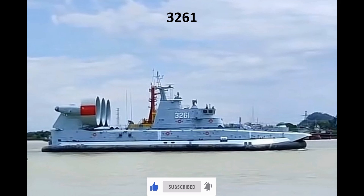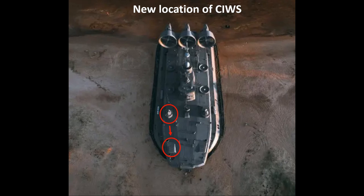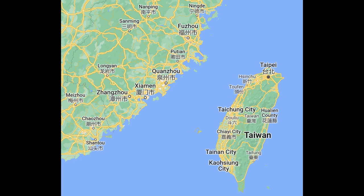The primary differences between the initial Zubrs and the new Type 728s include: the positions of the two six-barrel 30mm close-in weapon systems are moved forward; the integrated photoelectric fire control system is replaced by a fire control radar; and the mast that houses navigation, radar, and communications equipment is redesigned. The two six-barrel 30mm close-in weapon systems have moved to where the retractable multiple-launch rocket systems were previously located. These two latest LCACs appear to be stationed in the Eastern Theater Command for operational use against Taiwan — the first time the Type 728s have been stationed in the Eastern Theater Command.